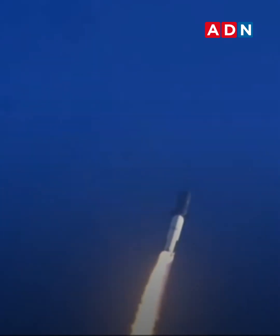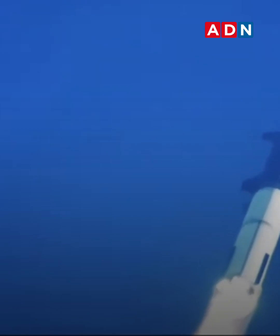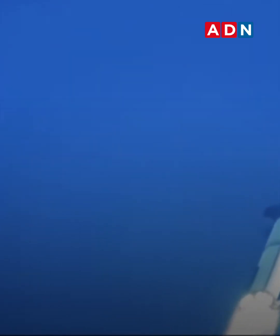Throttle back up now, going through the period of maximum aerodynamic pressure. As velocity increases, the density of the atmosphere is decreasing — max-Q lessening stress on the vehicle.